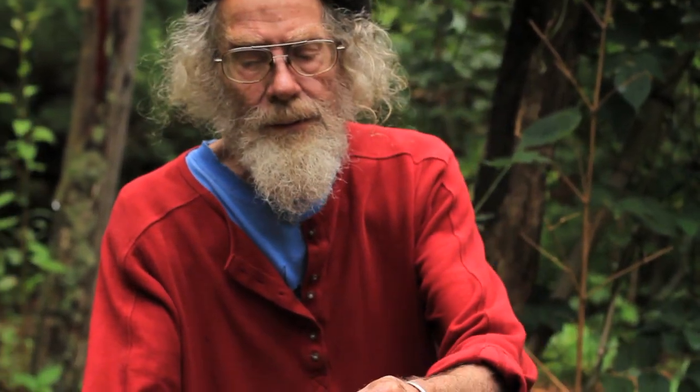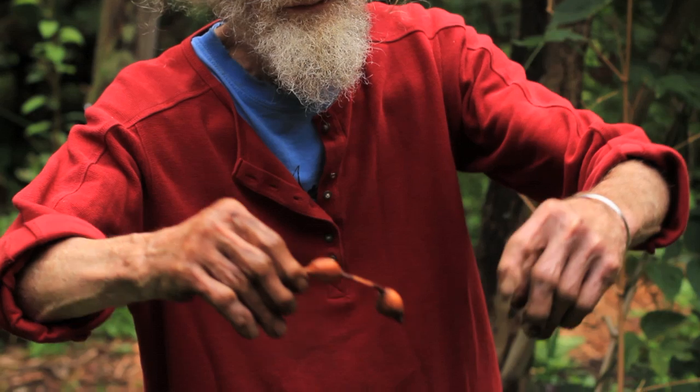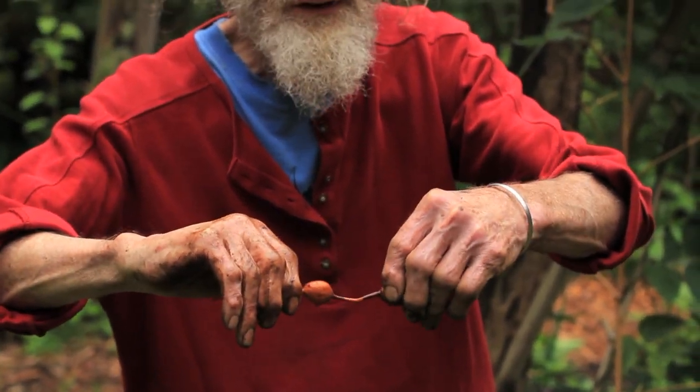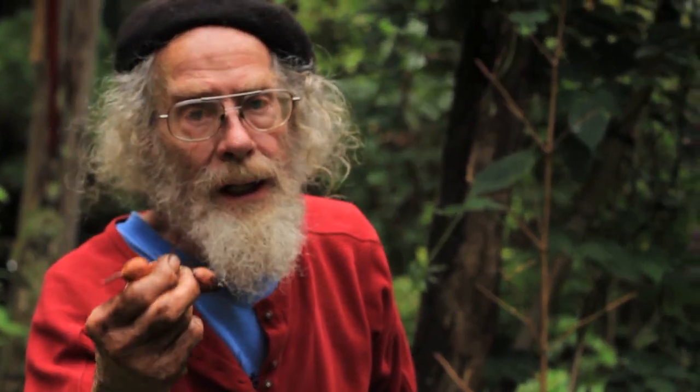These tubers are in long strings, relatively easy to harvest, naturally found on stream sides, and the vine clambers up into the thickety vegetation there. There's a lot of good information on Apios Americana online, and in particular I recommend Samuel Thayer's books — Nature's Garden or Forager's Harvest. He also mentions that a small percentage of people have an allergic reaction to this, so you might want to check that information out as well.